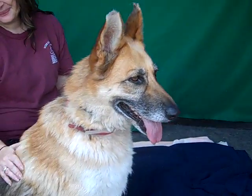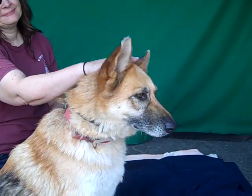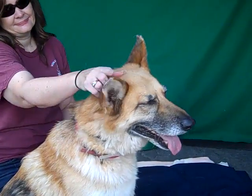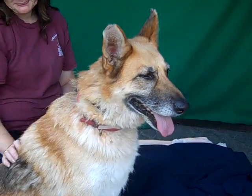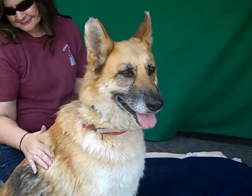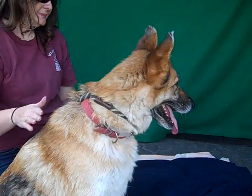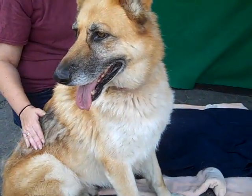Gwendolyn, we think, is a dog who has not had the best family life. She shows signs of being an outdoor dog. She's got multiple flea strikes on her ears — her ears are very chewed up. She didn't show any signs of being housebroken, so it's possible she has been outside her entire life. She got away somehow, got out of her yard, and here she is.